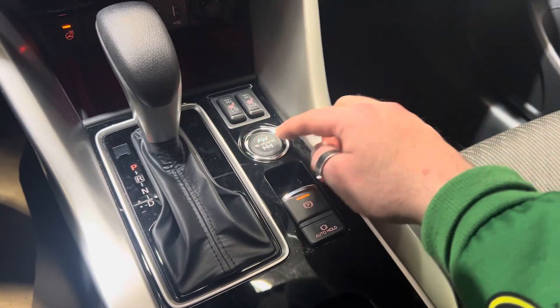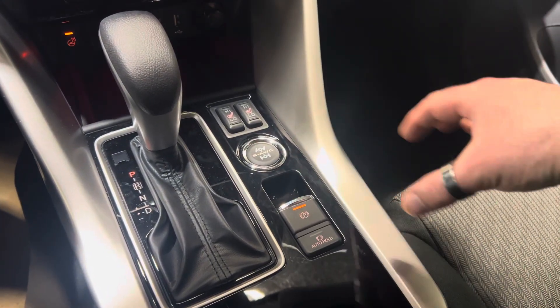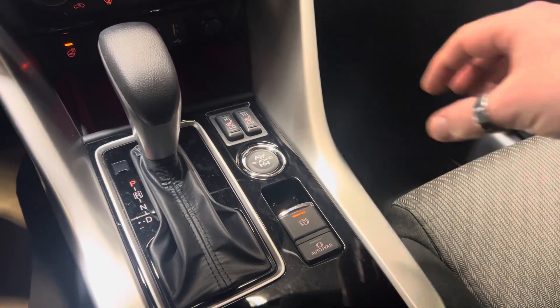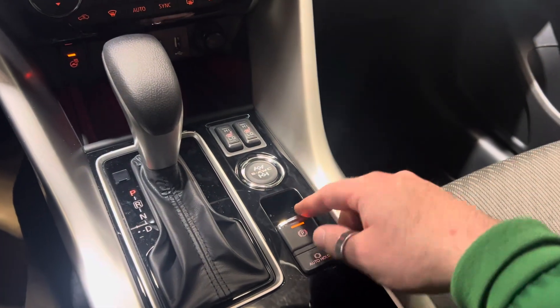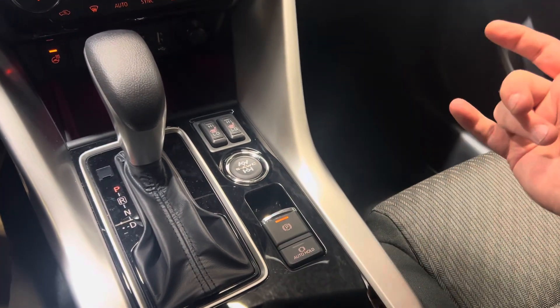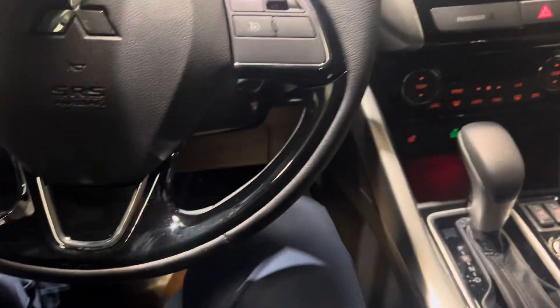Heated front seats with high and low settings. You've got your AWC button — you do have standard 50/50 all-wheel control. You've also got snow and gravel modes: snow favors more of a front-wheel-drive feel, whereas gravel gives you a little more torque from the rear. You've got your electric park brake and your auto hold.